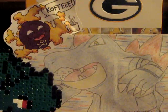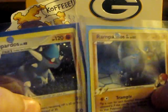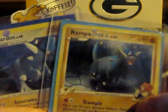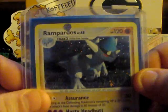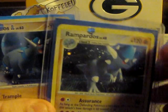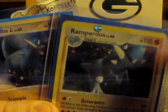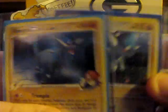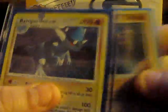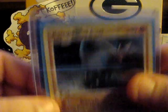Coming in at number 7, we have Rampardos. As many of you guys know, I do like dinosaurs, and this is probably the closest relation to a dinosaur in the Pokemon series. It reminds me of a Pachycephalosaurus, which is a dome-headed herbivore, and it looks identical like that. It actually closely resembles another dinosaur called Stygimoloch — it's a really weird name — where Rampardos has spikes over the dome head. Very cool Pokemon. I love the fact that it looks like a dinosaur and resembles a dinosaur. So, number 7: Rampardos.